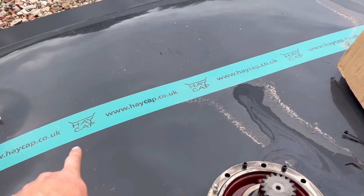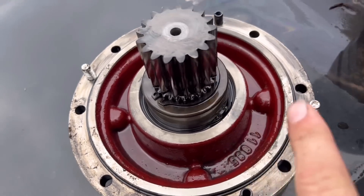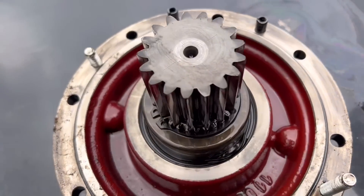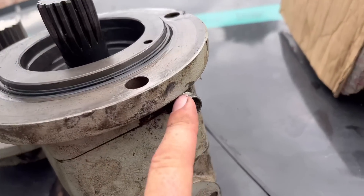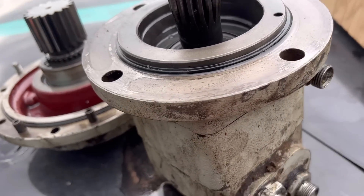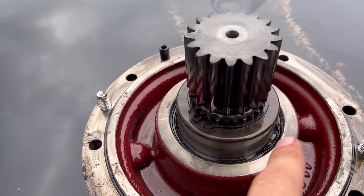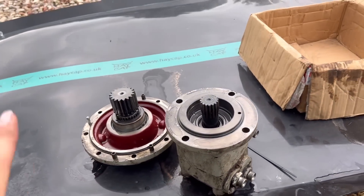That seal has twisted - it's obviously had pressure and it's forced that seal out. Rob's realized the case drain - this pipe here - had damage: it kinked and restricted it, which then caused pressure which blew that seal. So we're hoping if we either turn that seal out, see what it looks like, put it back in or put a new one in - and now we've got a new pipe on the case drain - it should be all right.